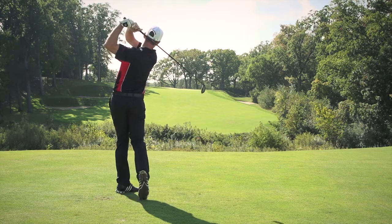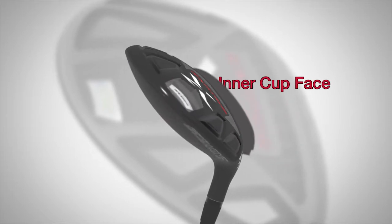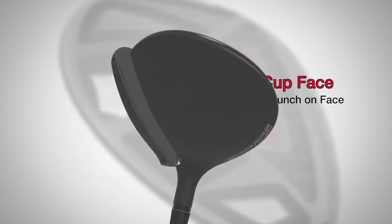In the XCG7 model, the denser custom 465 forged miraging steel cuff base produces massive launch speed. A revolutionary new inner cuff face design allowed us to eliminate excess material around the bonding area of the face.